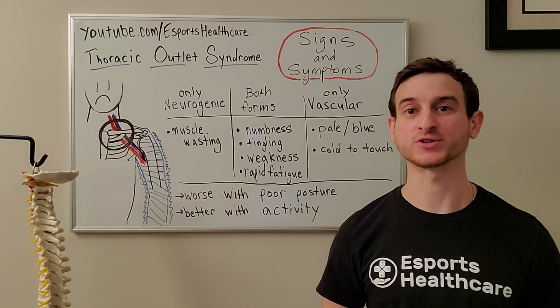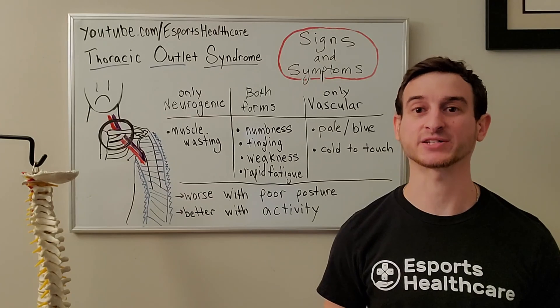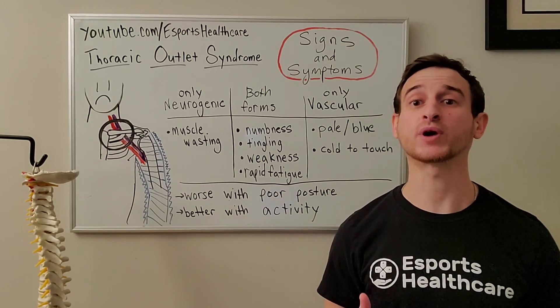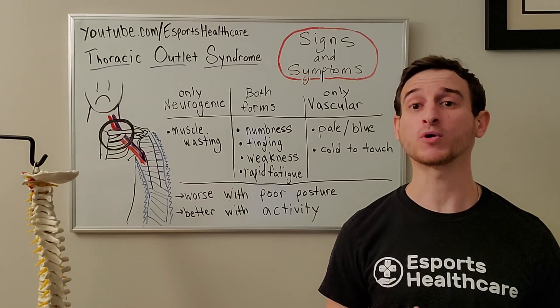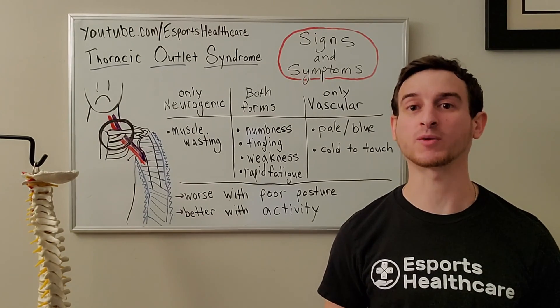There are two forms of thoracic outlet syndrome. The first is neurogenic and the second is vascular. In the neurogenic form, there's compression of the brachial plexus nerve bundle, whereas in the vascular form there's compression of the subclavian artery. Both cases may be present; however, the neurogenic is far more common.